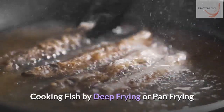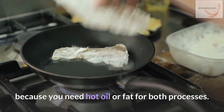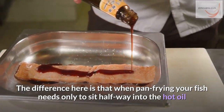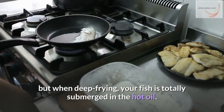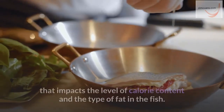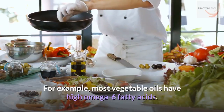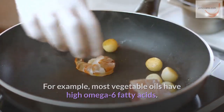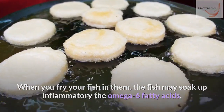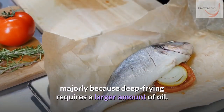Cooking fish by deep frying or pan frying. The process of deep frying and pan frying are the same because you need hot oil or fat for both processes. The difference is that when pan frying, your fish needs only to sit halfway into the hot oil, but when deep frying, your fish is totally submerged in the hot oil. The frying process causes the fish to soak up oil, which impacts the level of calorie content and the type of fat in the fish. For example, most vegetable oils have high omega-6 fatty acids. When you fry your fish in them, the fish may soak up inflammatory omega-6 fatty acids. This is found more in deep-fried fish than in pan-fried fish, mainly because deep frying requires a larger amount of oil.